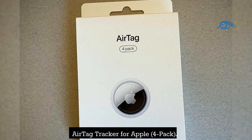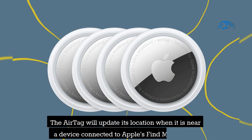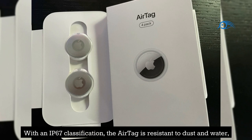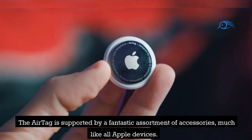Number 6: Apple AirTag Tracker 4-Pack. Because it can easily keep track of almost anything you connect it to, Apple's AirTag Tracker is a must-have tech accessory for any iPhone owner. The AirTag will update its location when it is near a device connected to Apple's Find My Network, with nearly a billion connected devices. With an IP67 classification, the AirTag is resistant to dust and water, and its replaceable battery may last for up to a year.